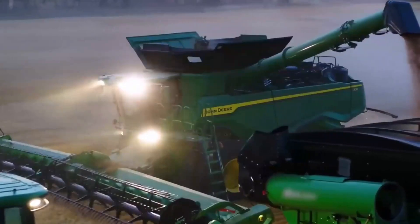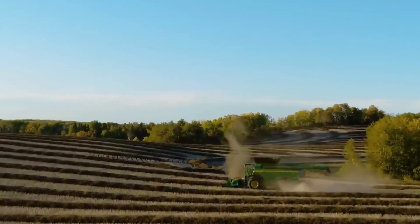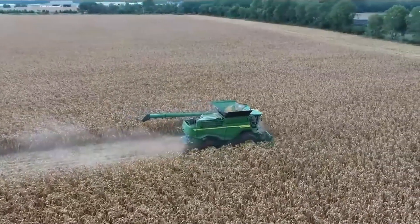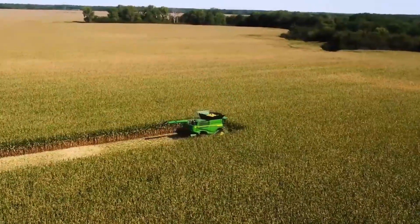The combine maintains grain quality regardless of the operator's skill level. This is because the X9 is equipped with technology that allows it to adapt to changing conditions and different operator experiences, ensuring consistent performance and grain quality.